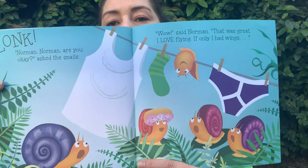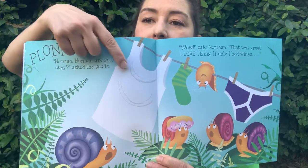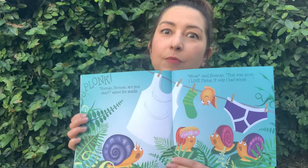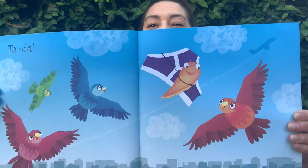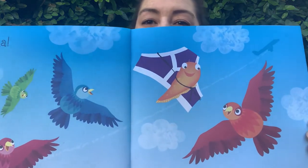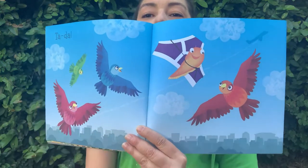Look, there's a tank top, and a green sock, and a pair of underwear. Norman was pretty good at finding a shell — do you think he's going to be able to find something for wings? Ta-da! What's Norman using for wings? Underwear! That is silly! Do you see the airplane flying behind them up in the sky? How many birds are there? Let's see — one, two, three, four. Four birds.